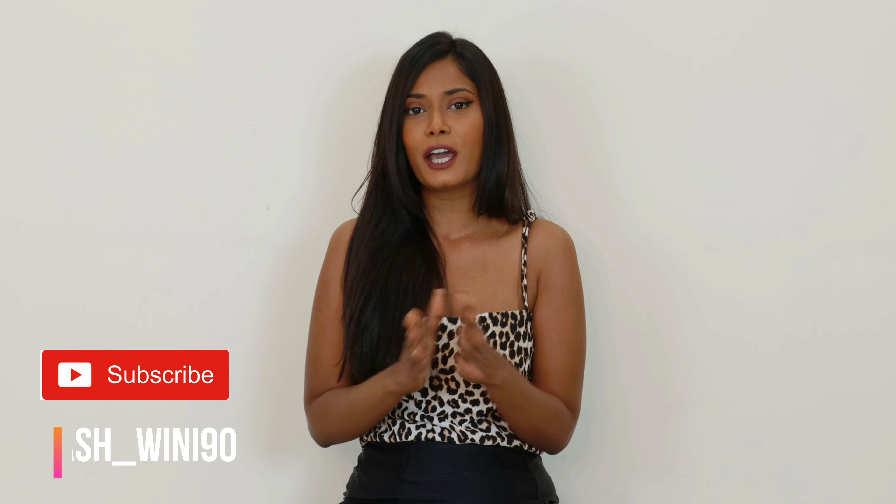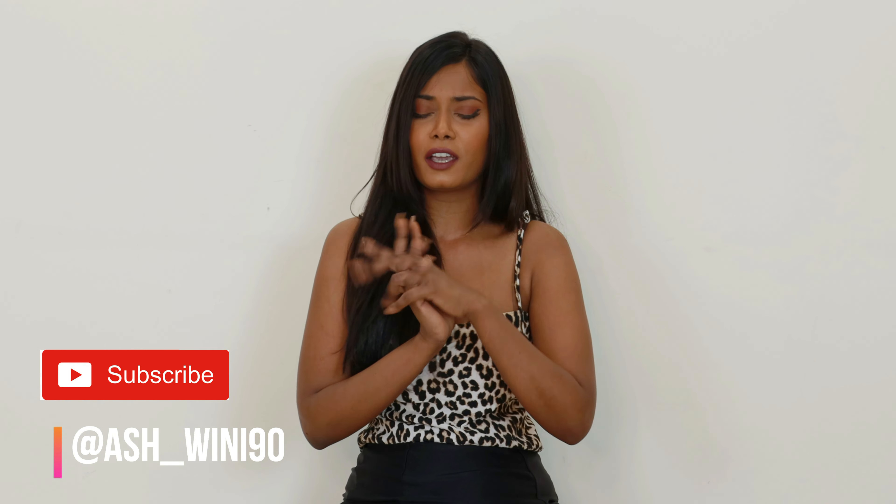Hey you guys, welcome or welcome back to my channel! I hope you're all having an amazing day. We are back with another haul video — this video was not planned, but I realized I have a lot of clothes so I thought let's film this. I'm way behind my schedule, so I'll wear these clothes and give my reviews as I wear them. Please hit that subscribe button and the notification bell so you receive a notification every time I post a new video.